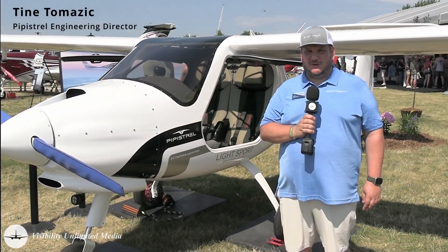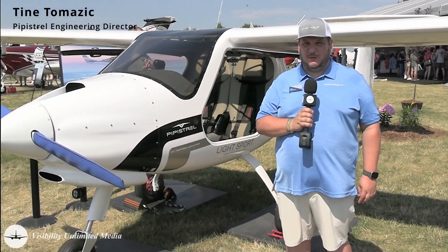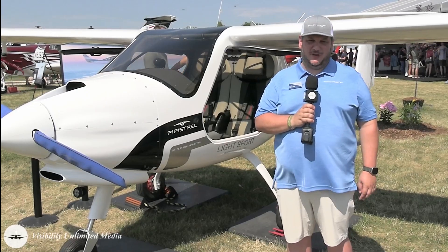My name is Tine Tomasic, I'm the director of engineering and programs with PIPIS Trail, now part of Textron E-Aviation.